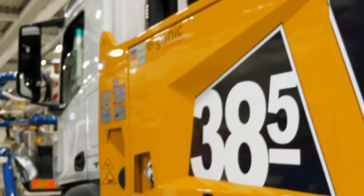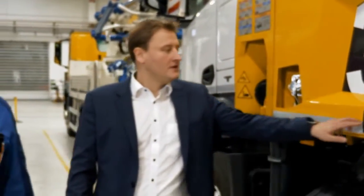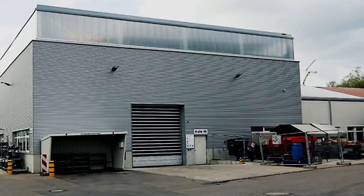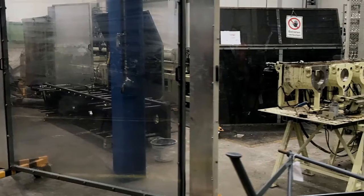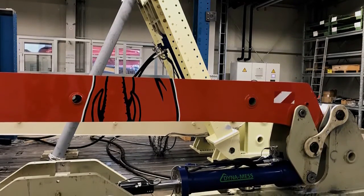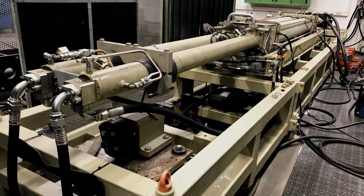Everyone knows that Putzmeister's German engineering is legendary, but did you know that it takes a proven process to deliver that level of excellence? Putzmeister's R&D facility, located in Eiktal, Germany, is dedicated to testing our machines and genuine parts, fine-tuning them until they're ready to take on the most challenging job sites.